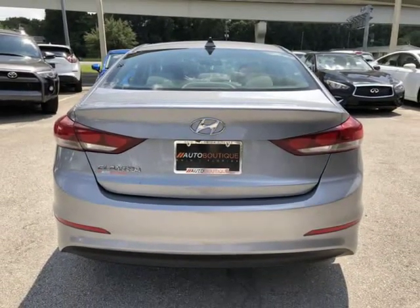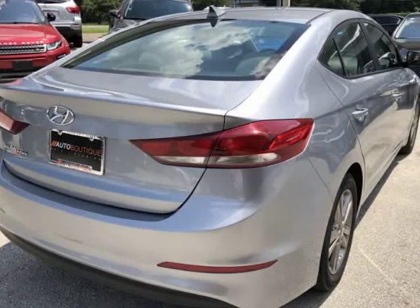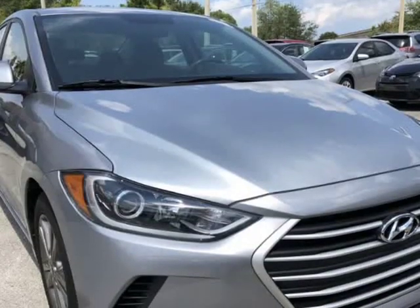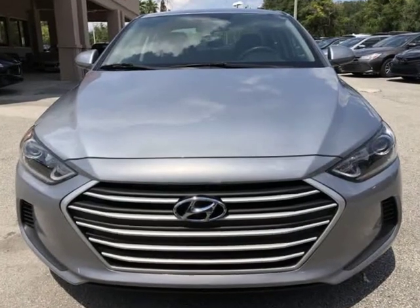Buying a car from us is easy. You can purchase the vehicle by paying cash or you can finance through one of our partnered lenders. Our partnered lenders include Capital One, Wells Fargo, LA Financial, Community First, FCU, USFFCU, USAA and more.